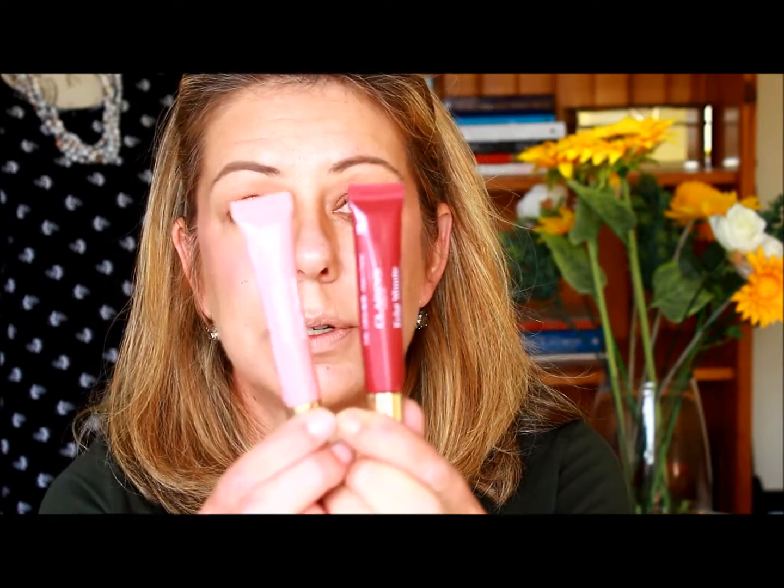The sixth product is lipstick. You can use anything you like — something light like the Clarins lip perfecting balms, which are absolutely beautiful. Today I'm going to use something a little darker since we've kept the face and eyes very neutral. I'm using an Elizabeth Arden in Red Velvet — it's a cross between a balm and a lipstick.